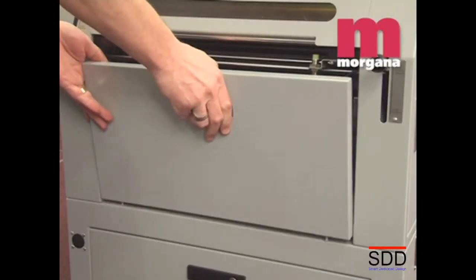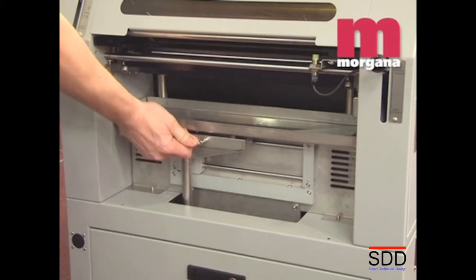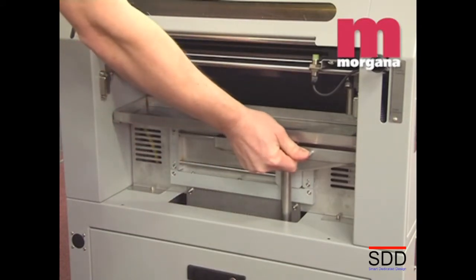Cleaning down the Digicoater is quick and easy. The operator simply changes the pump and drip tray selection for the clean down cycle and back again once the operation is complete.